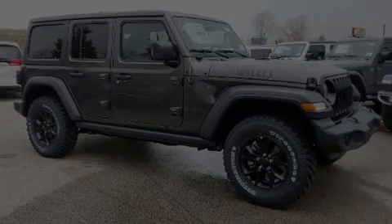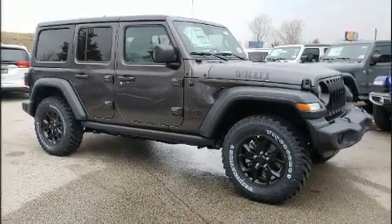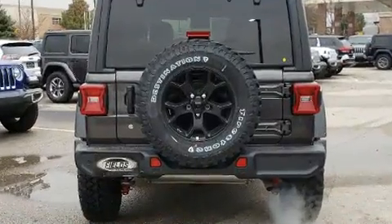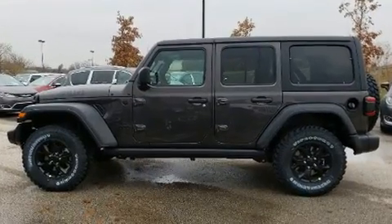Experience driving perfection in the 2020 Jeep Wrangler Unlimited. Under the hood, you'll find a four-cylinder engine with more than 200 horsepower, providing a smooth and predictable driving experience.